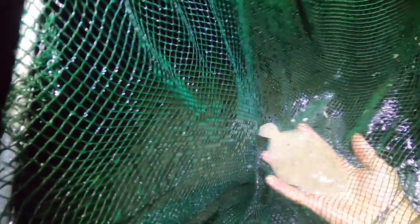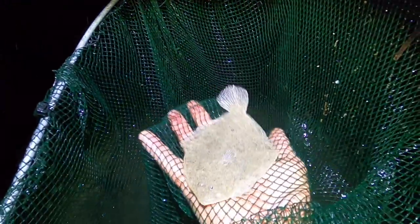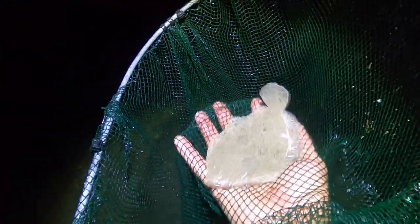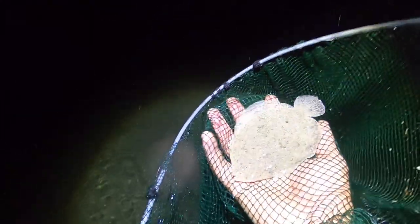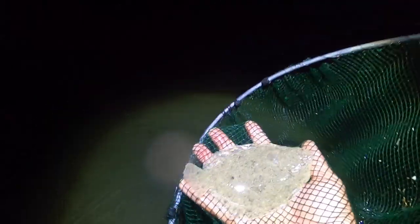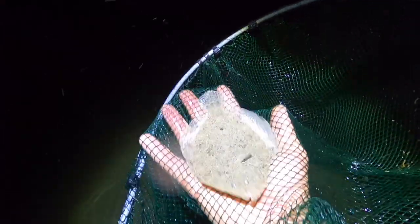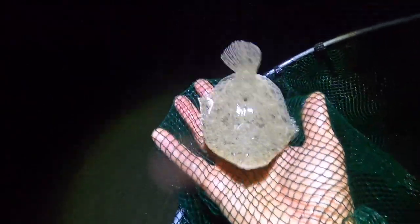Trying to find any other creatures - I've got a little turbot or brill here. I got him! That is a little brill there, lovely little creature. Definitely not big enough to keep, but lovely to see. It's quite a rare catch, finding brill like that. The way to identify brill versus turbot: the brill is more of an oval overall shape and it's got no bumps on its back, whereas turbot are more of a diamond shape and they've got big nobules on their back.